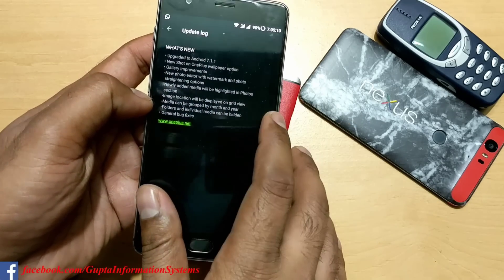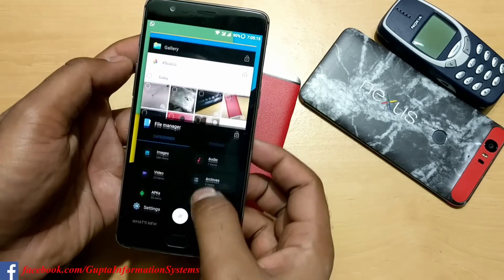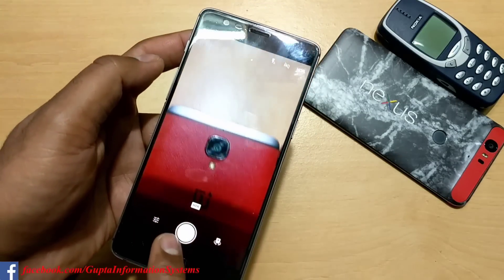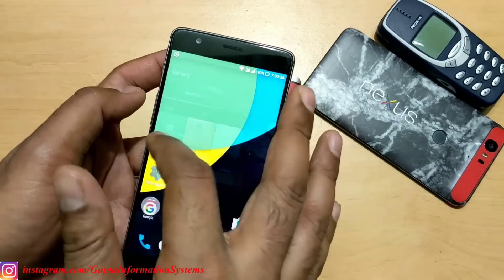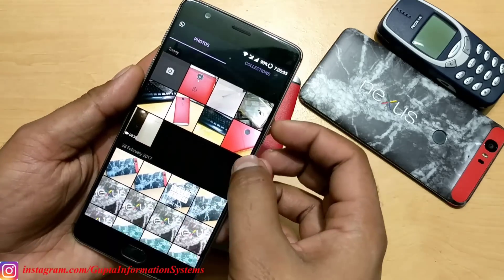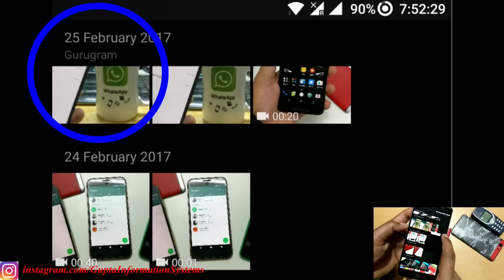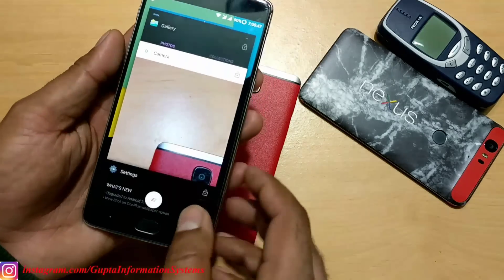The most important change I figured out is that folders and individual media can now be hidden. The second important change is the new photo location feature. Let me quickly show you - this is the default gallery app. Take a quick picture and going back, the new image immediately comes up here. Moving down, you can see it shows the actual location where you took the photo. I'm right now in Gurugram, so it's showing as Gurugram.